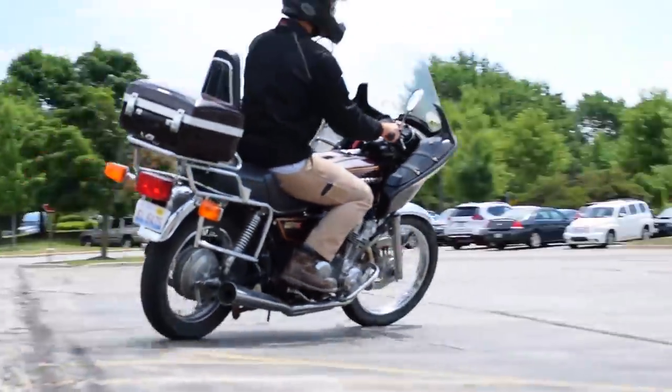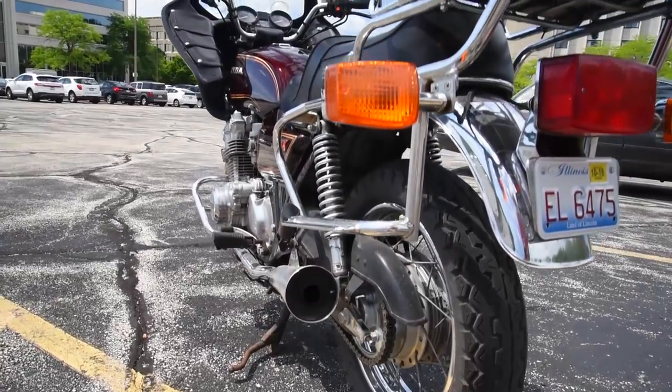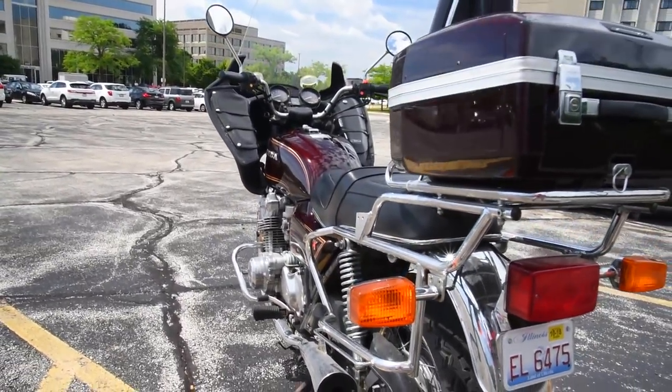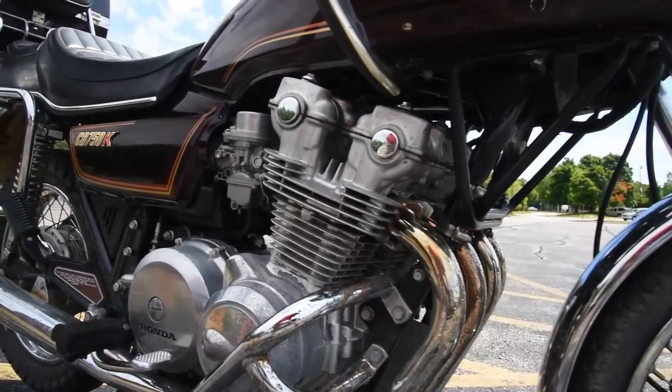Even more so than the 1969 to 1975 first production single cam CB750s that everybody wants to restore or cafe racer out. Because CB750 cafe bikes are still so hot.